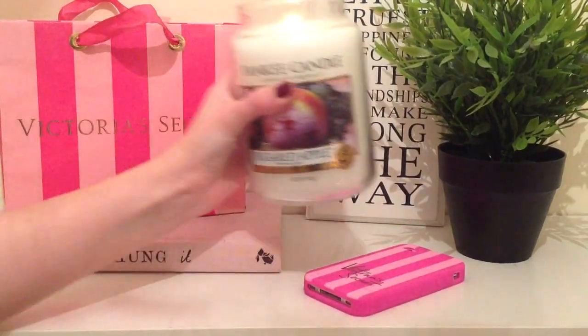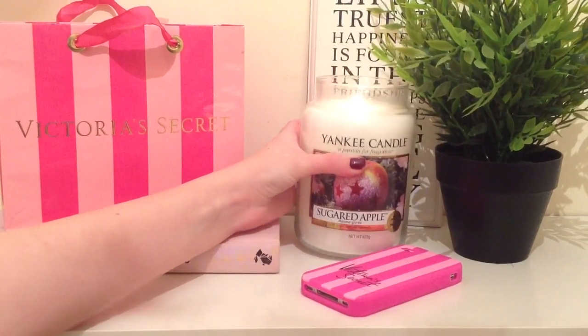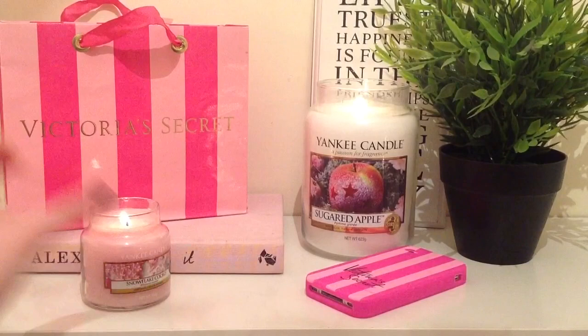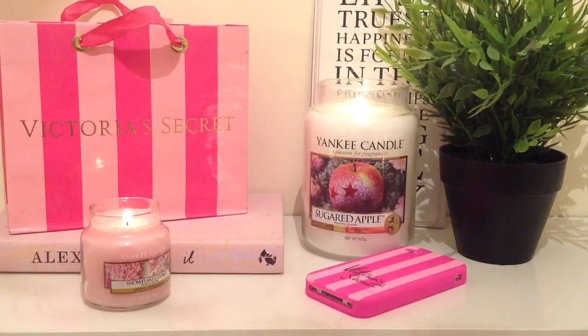Today's video is going to be a winter inspired girly night in. Before Amber came around, I lit some candles and turned all of the fairy lights on in my room.